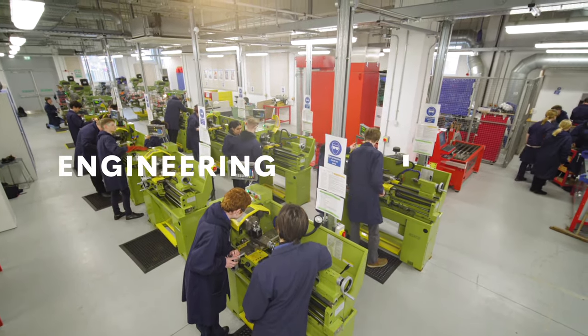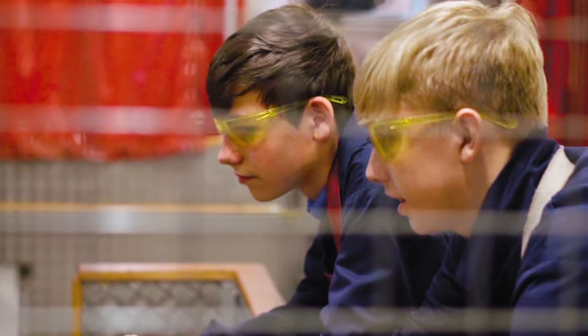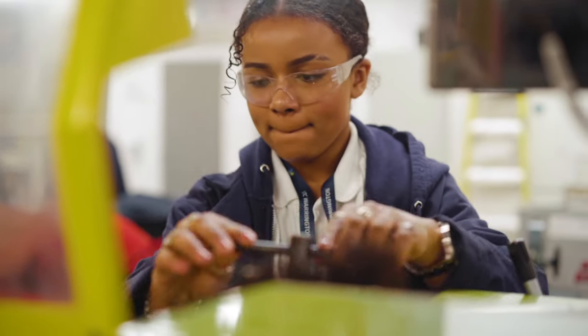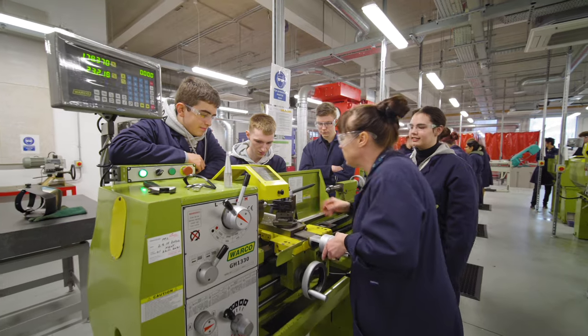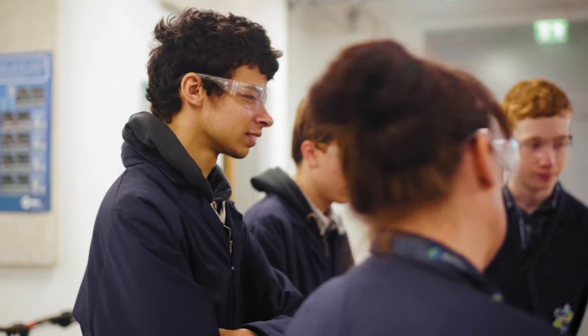My name is Debbie Owen. I'm Faculty Leader of Engineering and Associate Vice Principal. UTC is special because we don't just focus on educating students, we also focus on what they're going to do after we've educated them — what the next steps are after year 11 or after year 13.